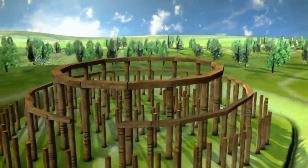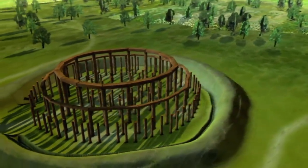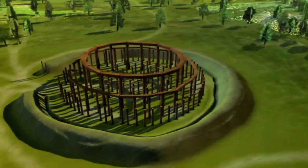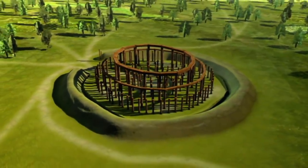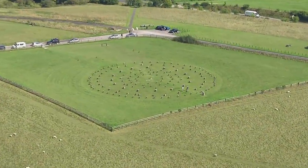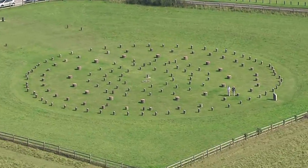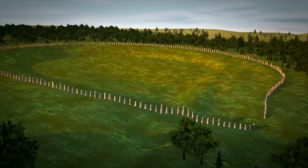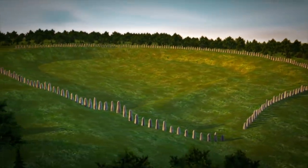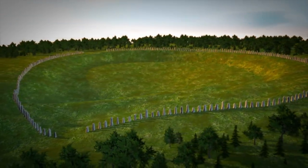This is Woodhenge. This was a smaller monument consisting of six concentric rings of wooden posts that pointed up towards the sky as much as 4,000 years ago. And this monument itself, being circular in the same way that Stonehenge was, suggests to us that the 90 stones around the edge of Durrington was a huge great circle in itself, the largest ring of stones anywhere in Europe, perhaps even in the world.